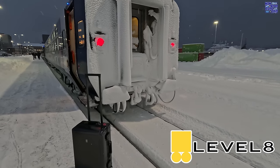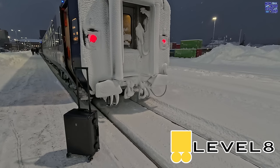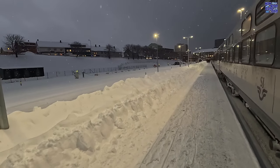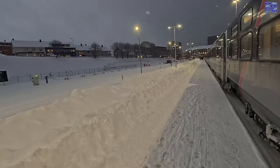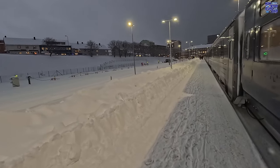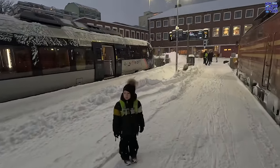Once again a big thanks to Level 8 for sponsoring this video — check them out at the link in the description below. Have you been on any snowy sleeper train trips before? Which route did you do and how did you find it? Let me know in the comments below.